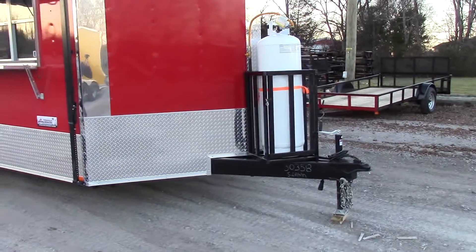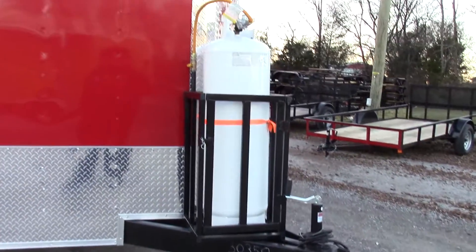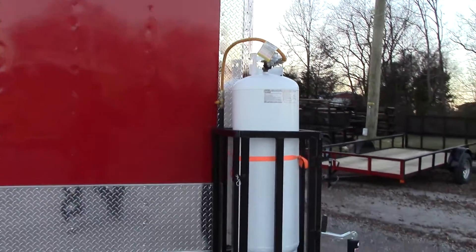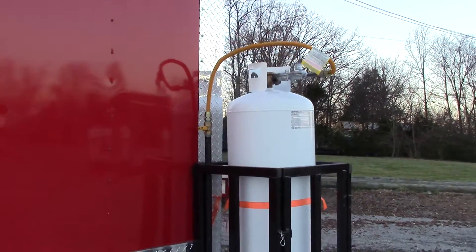We have a 100 pound propane cage mounted on an extended tongue. This trailer comes with a gas package, which includes a 100 pound propane tank that is empty. It has a two-stage regulator, flex hose, and a shutoff valve.